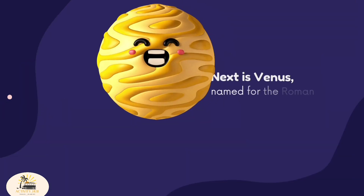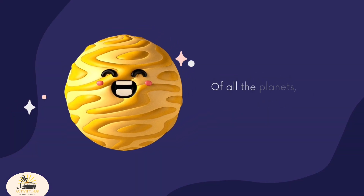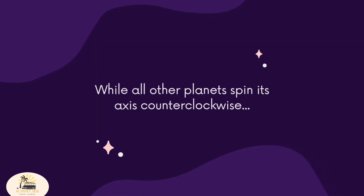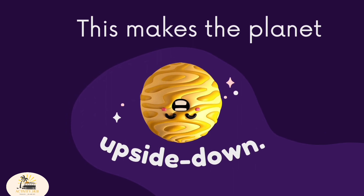Next is Venus, named for the Roman goddess of love. Of all the planets, it rises above. While all other planets spin their axis counterclockwise, Venus turns the other way, unlike the rest of the flock. This makes Venus effectively upside down.